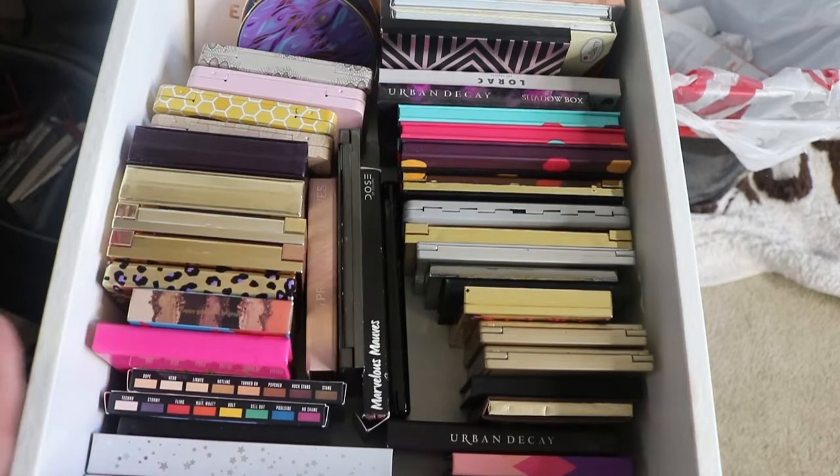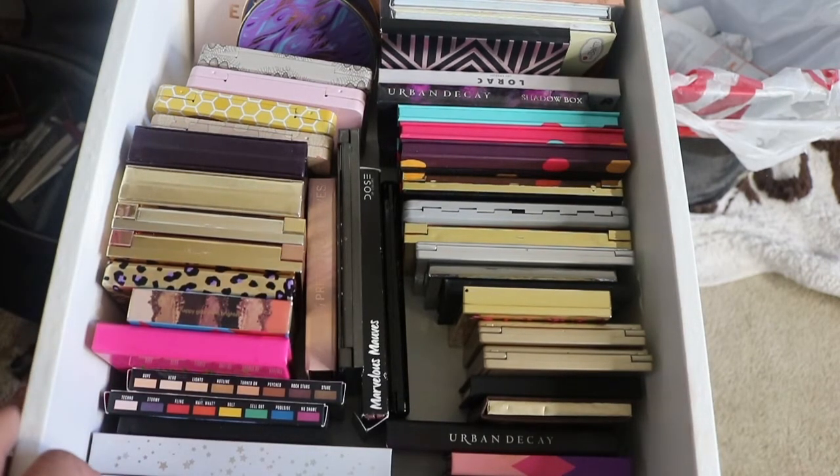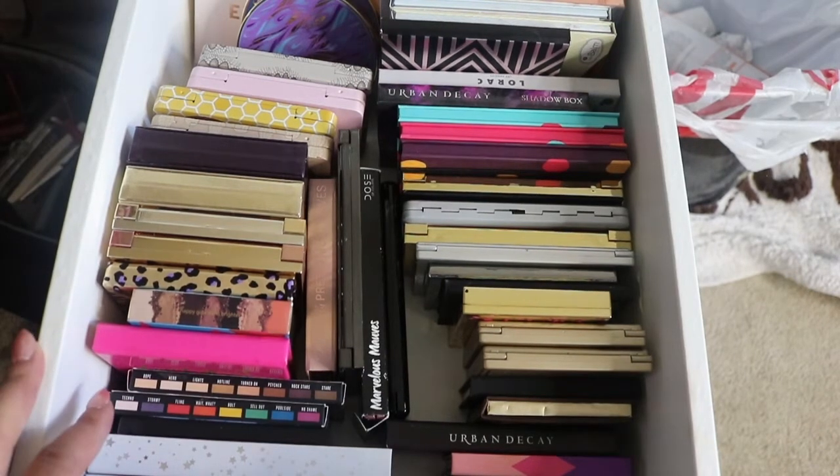We're going to go ahead and start with this Alex drawer. I have a five-set of Alex drawers on my vanity table, so we're going to start here and eventually get to all my eyeshadow palettes. Brace yourself because I have a lot — and I actually need to take an inventory of my palettes while doing this video, so stay tuned.